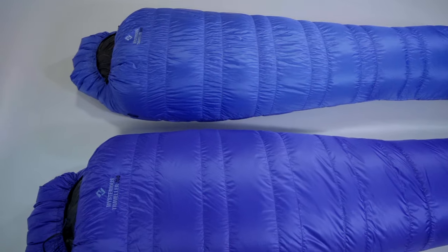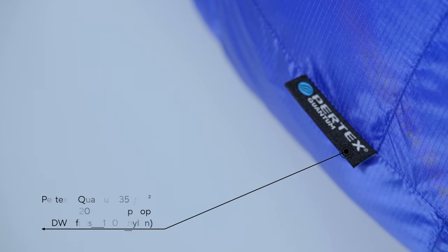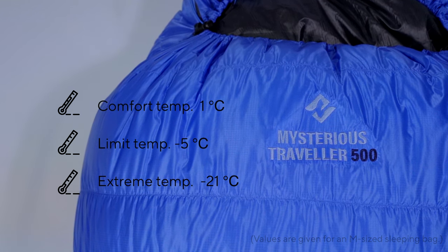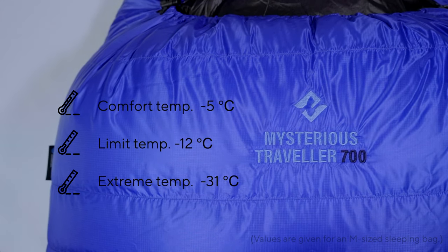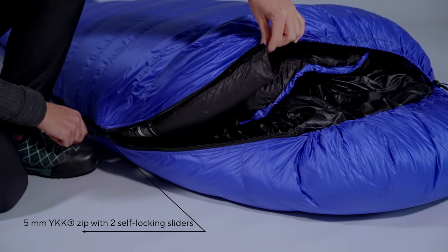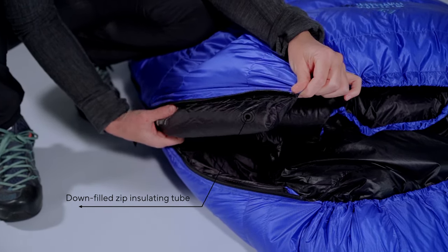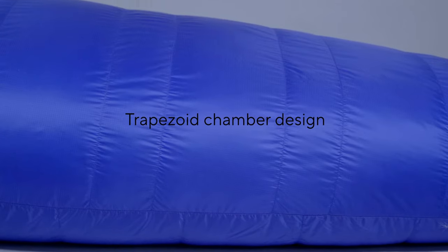MTs, as we call them, are sleeping bags with proven design at a reasonable price. Our Mysterious Travelers are made with the use of a down-proof and breathable Protex fabric. They're filled with 500 grams or 700 grams of 700 fill power ethically sourced down to keep you warm. A full length 5 mm YKK zipper lets you regulate the temperature inside, and a full length down-filled zip insulating baffle doesn't allow colder air to come inside. We use trapezoid down chambers, which work perfectly with this amount of down.